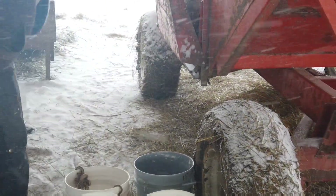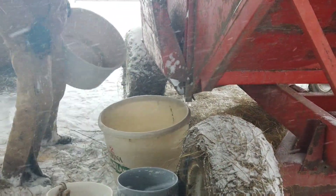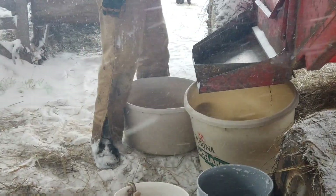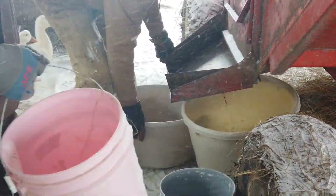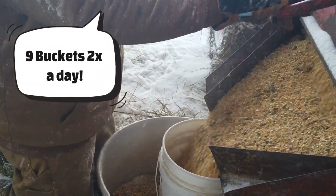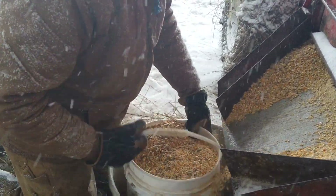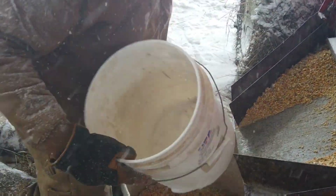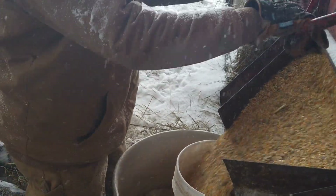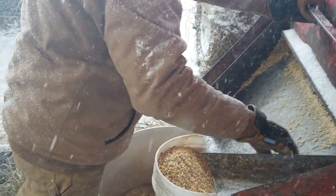We have a gravity wagon inside our barn that is full of feed for our cattle. We fill up nine buckets a day, and we've got two different groups of animals we're feeding out right now — ones that are currently basically ready for butcher, we're just waiting and working through our processing dates, and the other group will start in the fall.